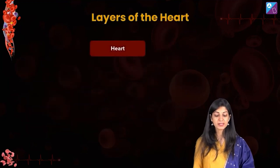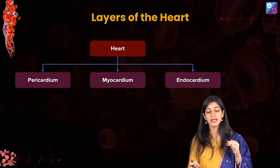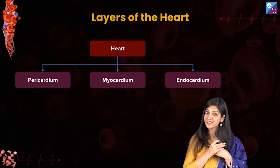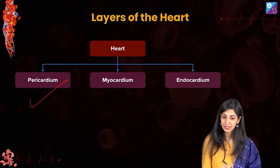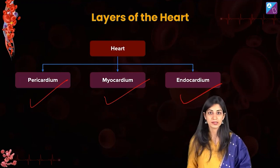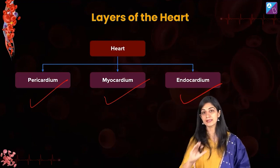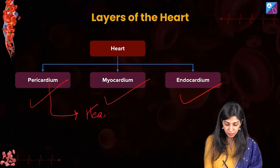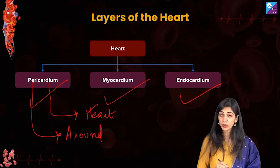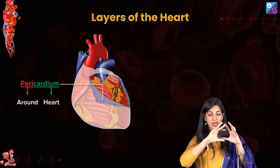Now let's look at the layers of the heart. This organ is covered by three layers — it has to be well protected, it is the heart after all. The three layers are the pericardium, the myocardium, and the endocardium. 'Cardium' is the term for heart. 'Peri' — like in periphery — means surrounding or around. So pericardium is covering the entire heart.